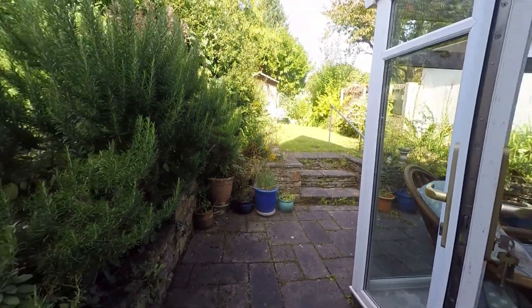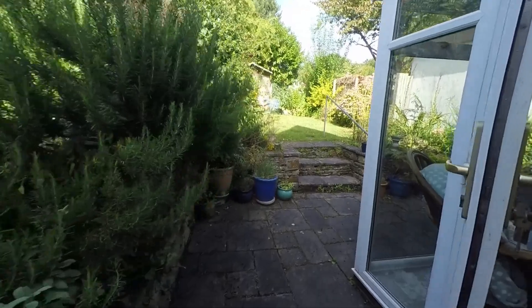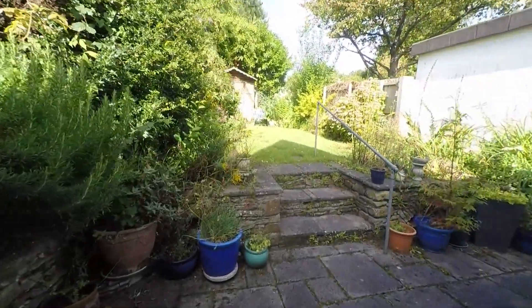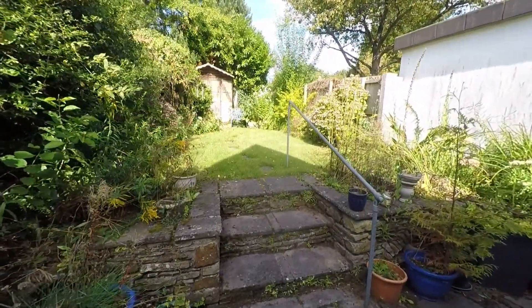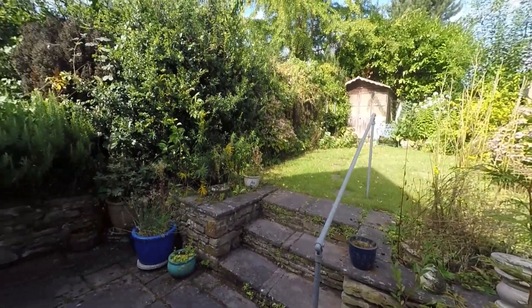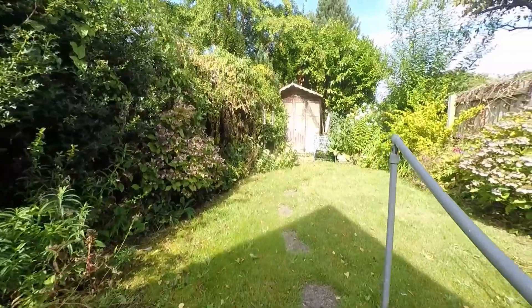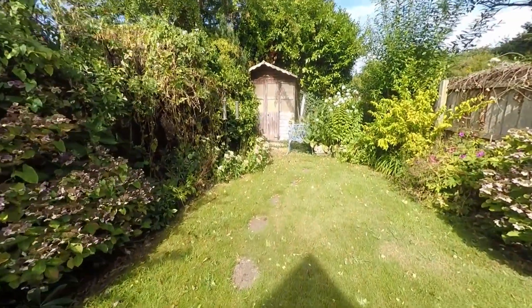Out here we have a patio area, and just to my left we have the side access which takes you back through to the front of the property. This garden is split into two levels, so there's lots of potential out here, and we've also got the grass space just up here as well.